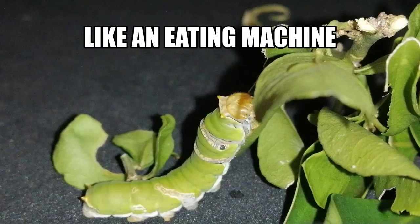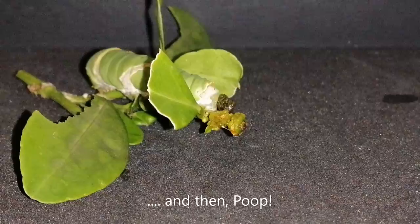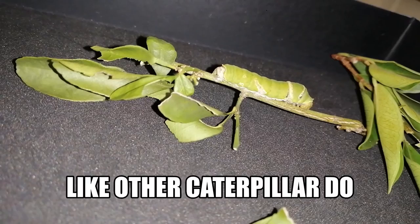How does the caterpillar cook? First, they open up the bud and then cook, cook, cook, cook. Cook a lot. This caterpillar cooks a lot, like other caterpillars do.